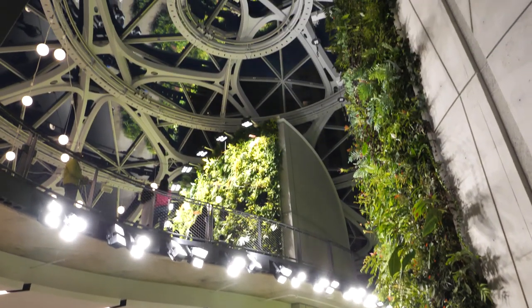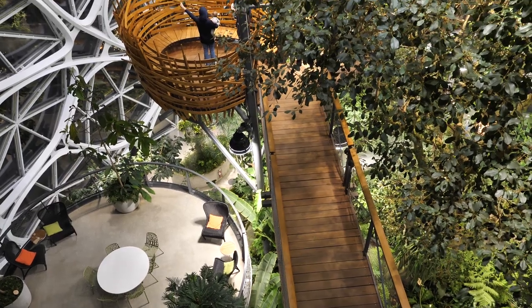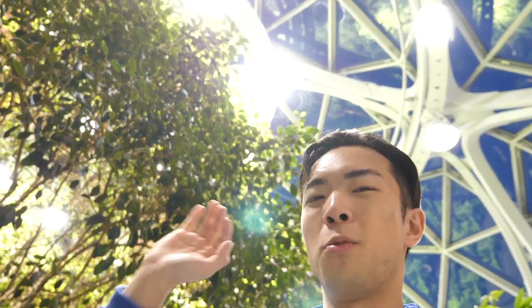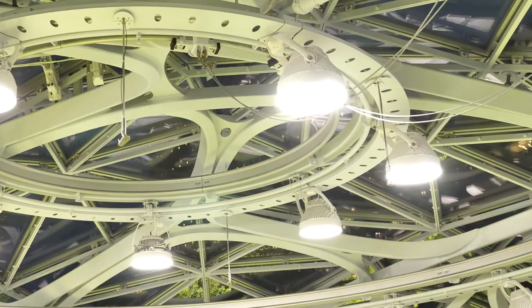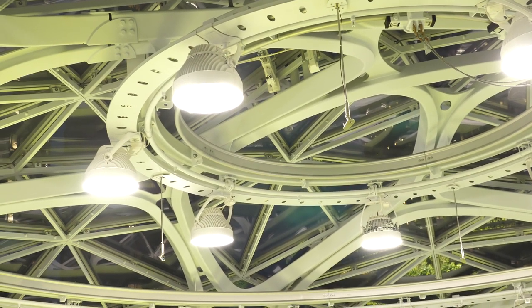Now we have arrived on the top floor of the whole entire Amazon Spheres. Looking down, it's really impressive because you can see the different layers that make up the spheres. They put a lot of thought into this building — even though it's around 6 p.m. and dark outside, it still looks like bright sunlight because of all these lights that simulate daylight conditions, so it feels like people are working in the jungle every single day.